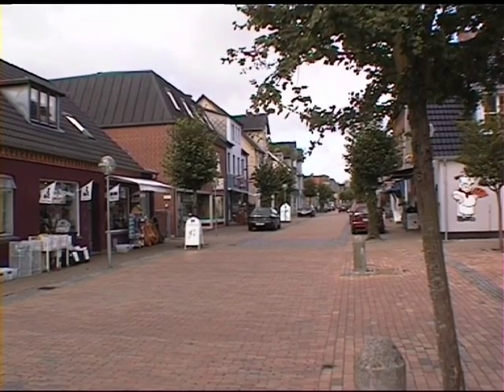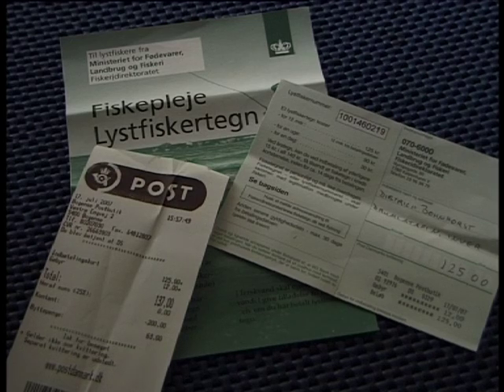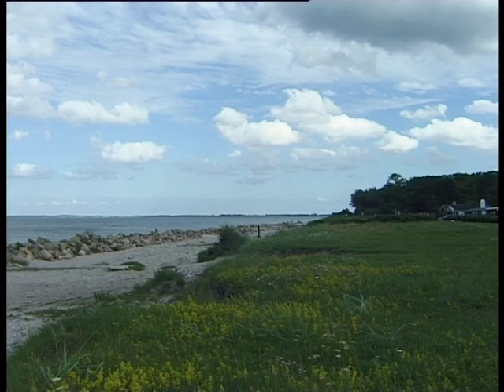In the very clean little town of Otterup I buy myself a fishing permit for the entire year. It costs only a few euro, and also a book on Fyn sea trout. In the summer months the north of the island is supposedly best.